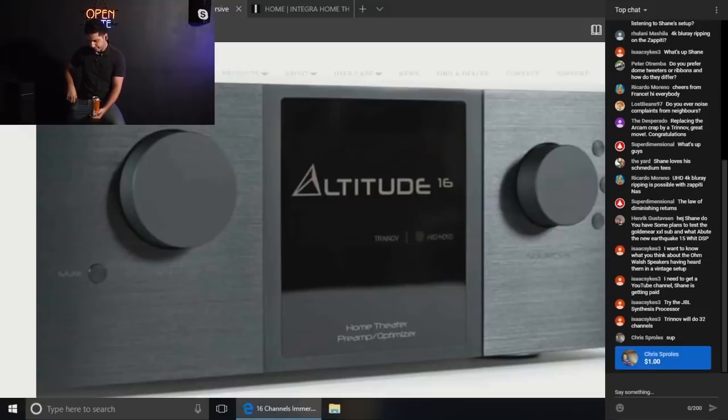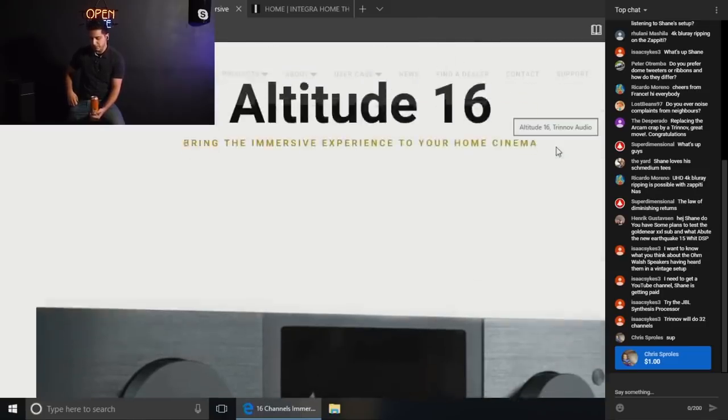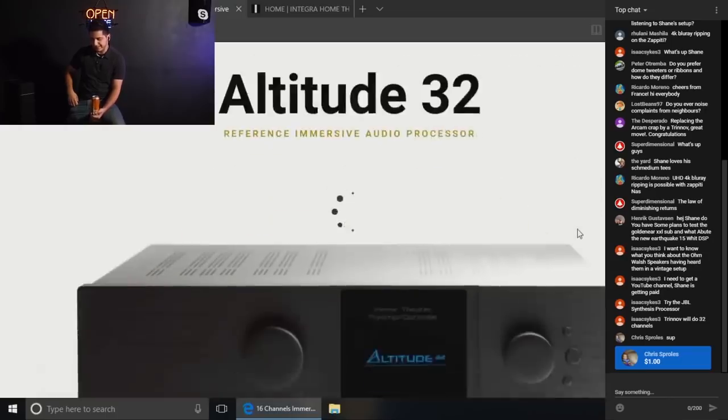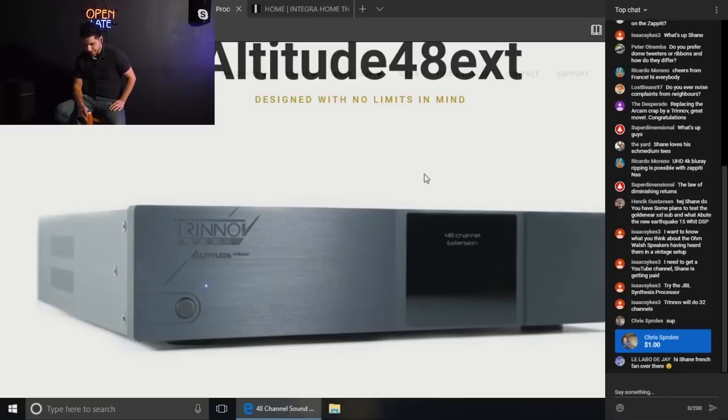They also make the Altitude 32, which handles 32 channels — double the speakers — and I'm guessing double the money. That's for a big house, a legitimate theater. And you can actually expand that up to 48 channels with an additional processing add-on unit.